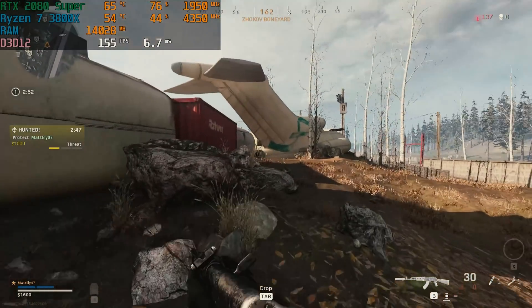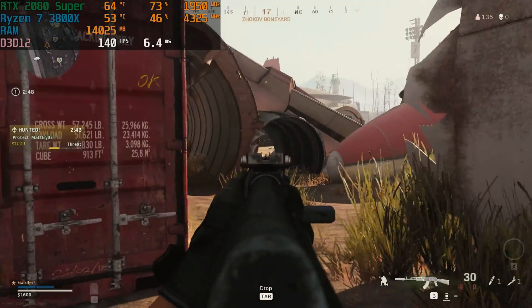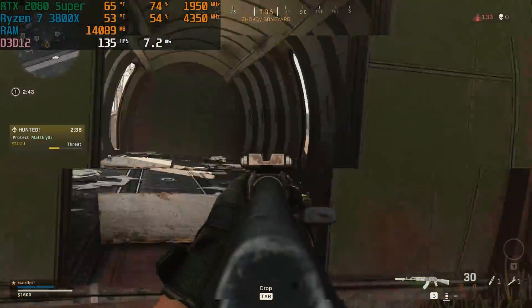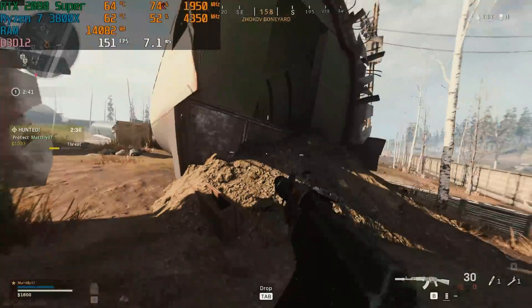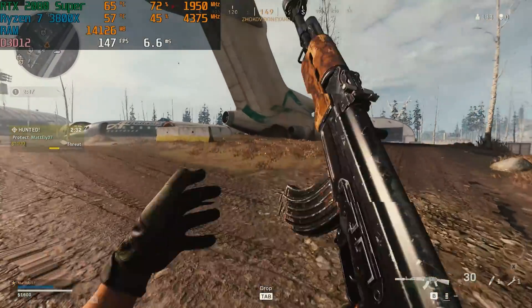Now that we have this Ryzen 7 3800X and 2080 Super PC all put together, let's talk about some benchmarks. Before we dive in, let's talk about which games we decided to test — those are Call of Duty Warzone, Fortnite, Valorant, and Shadow of the Tomb Raider.